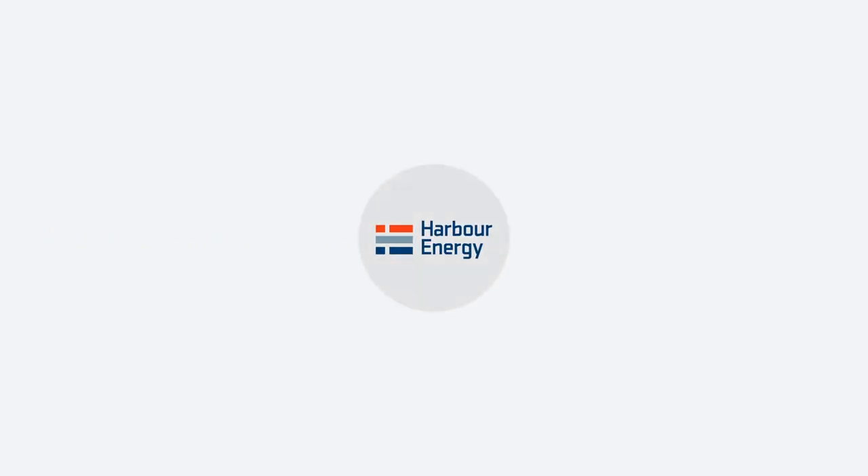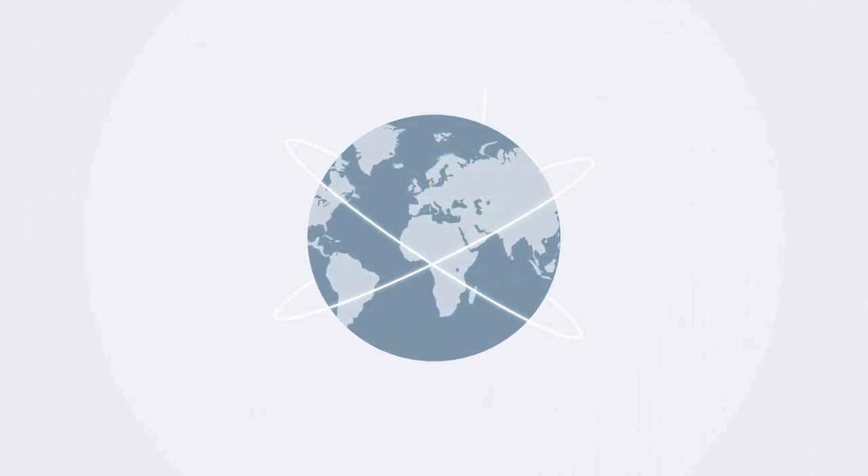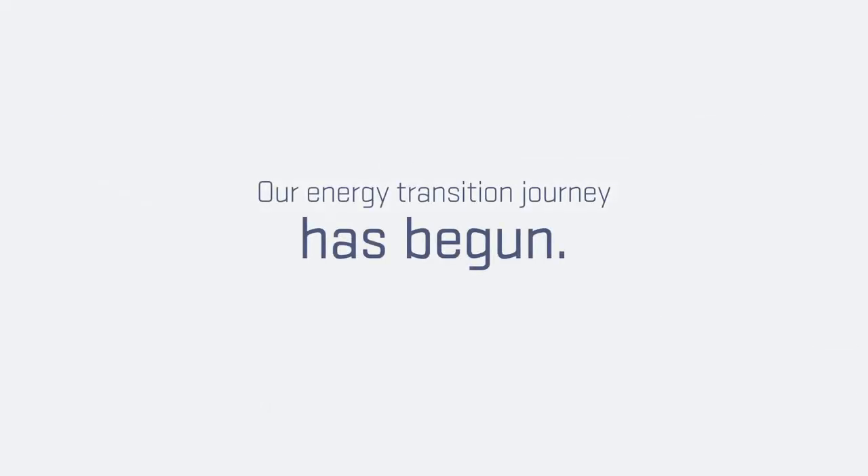Harbour Energy is proud to be a key ACORN project industry partner, committed to tackling the dual challenge that the world energy markets face. Our energy transition journey has begun, and we look forward to being part of the solution together.